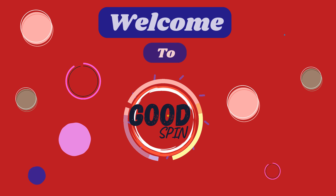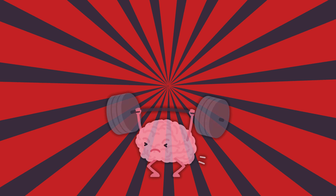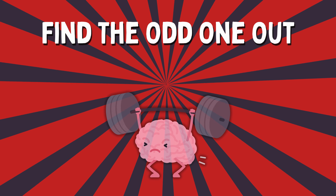Welcome to Good Spin, the channel that turns the ordinary into extraordinary. Today, we're bringing you a brain-twisting challenge that will test your powers of observation. Get ready for some find-the-odd-one-out fun.